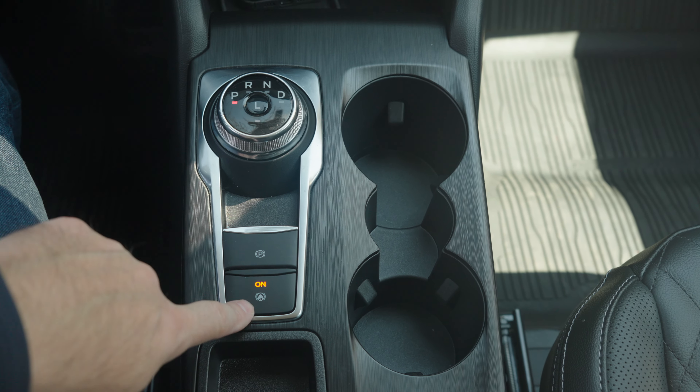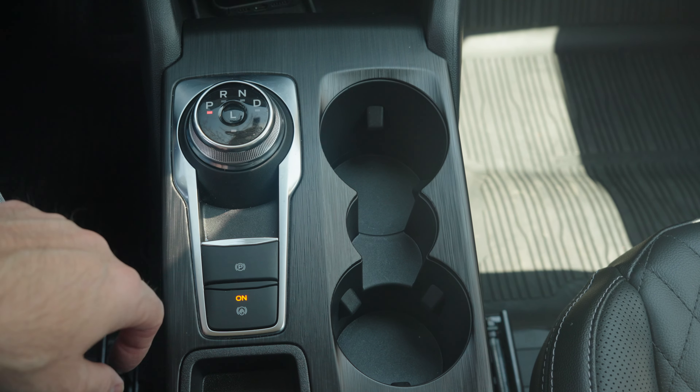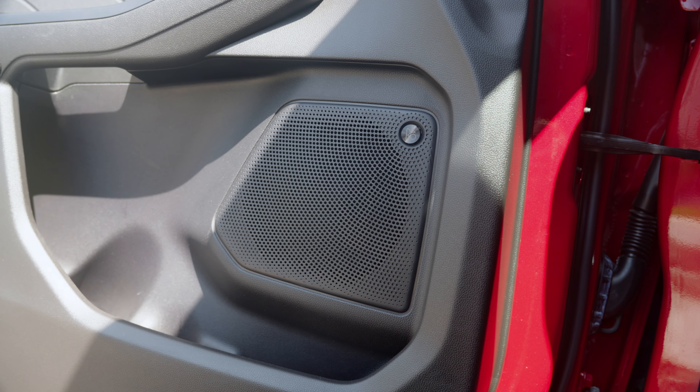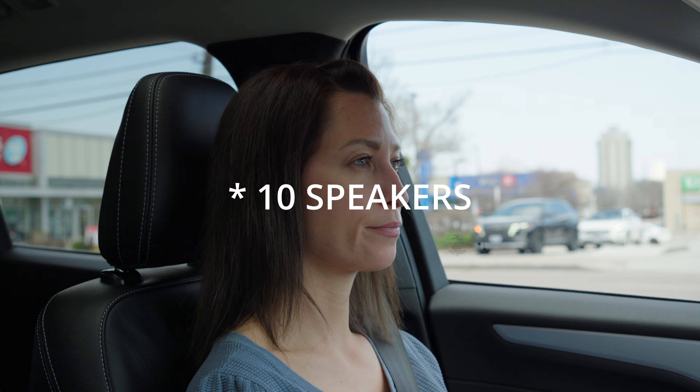Cup holders come in two different sizes — they're pretty deep so you can fit large drinks. There's a lot of space in the door bins. This specific model has eight B&O speakers, or at least speakers fine-tuned by B&O.